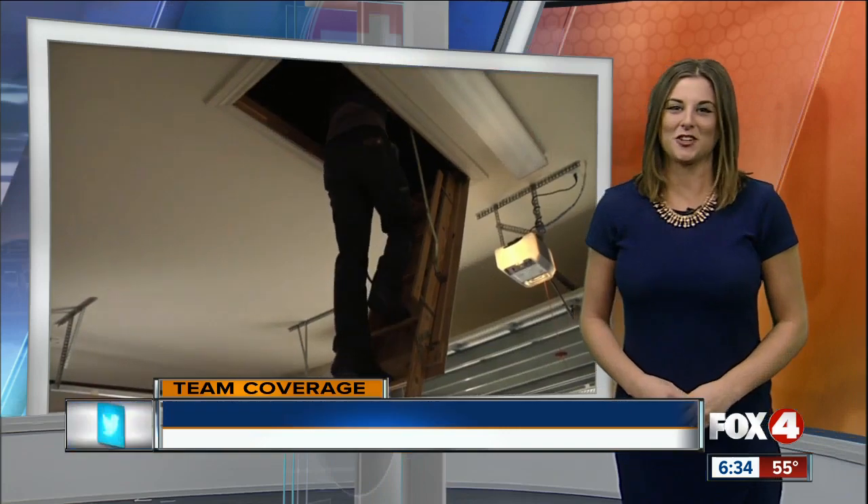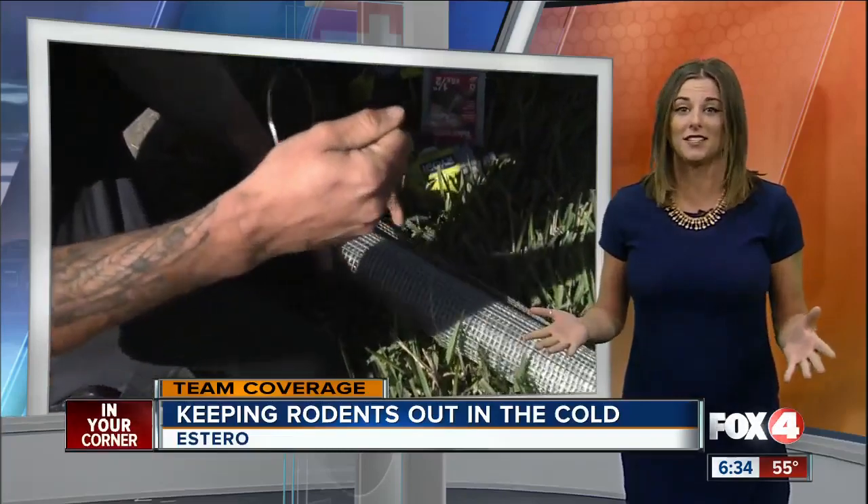Catherine: Yeah, Patrick. I spoke with an exterminator who says this is pretty typical this time of year — rodents trying to break into anyone's cozy home to stay warm. And for a family in South Lee County, that warm place was, of all places, their AC unit. Take a look.